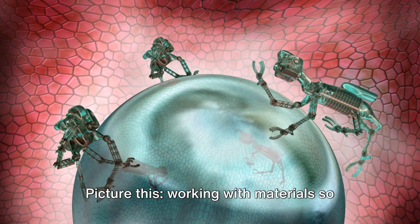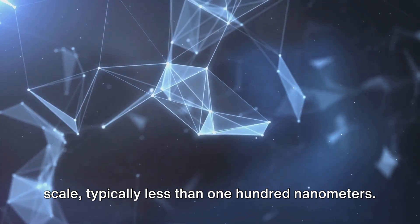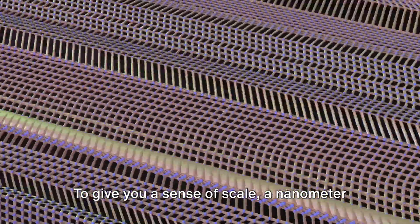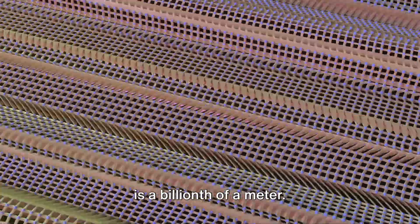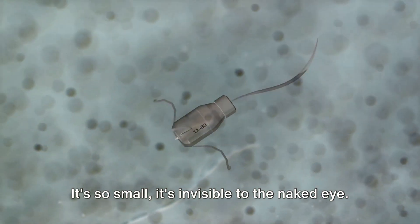Picture this: working with materials so tiny they're on an atomic or molecular scale, typically less than 100 nanometers. To give you a sense of scale, a nanometer is a billionth of a meter. It's so small, it's invisible to the naked eye.